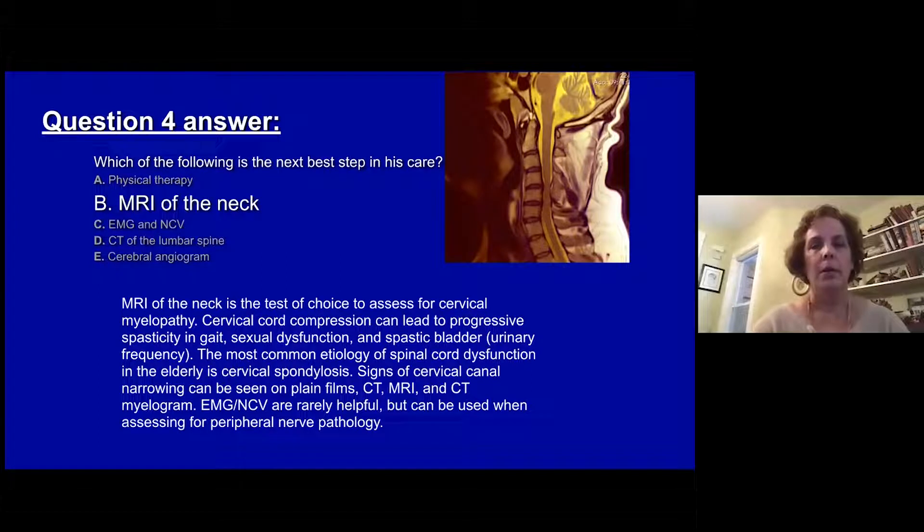The answer is B. An MRI of the neck is the test of choice to assess this gentleman because he has a cervical myelopathy. Cervical cord compression, as shown on this sagittal MRI, can cause progressive spasticity, sexual dysfunction, and spastic bladder. The most common etiology in the elderly is cervical spondylosis. An MRI is the best test here. An EMG nerve conduction study is rarely useful as it only looks at root problems or peripheral nerve pathology.